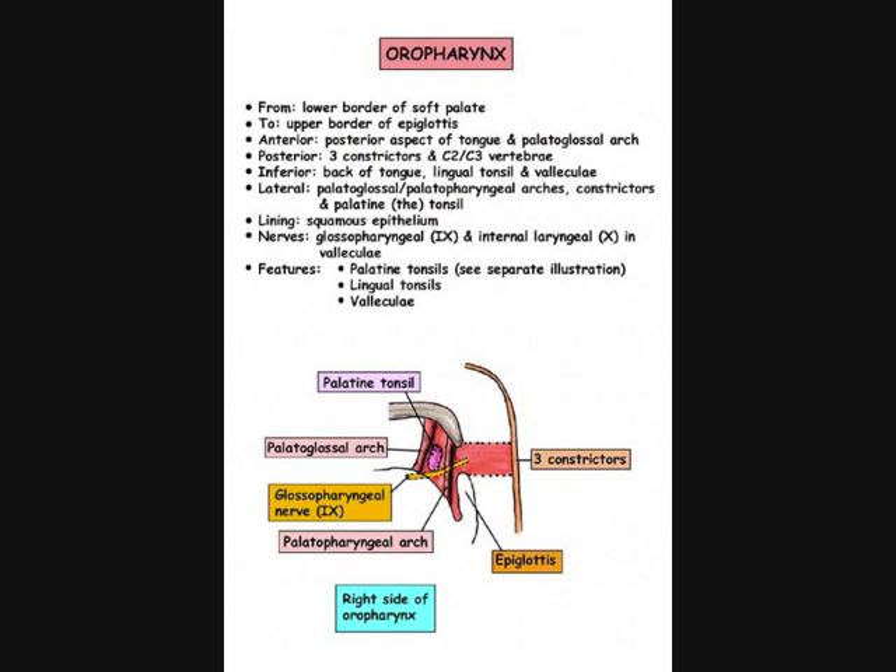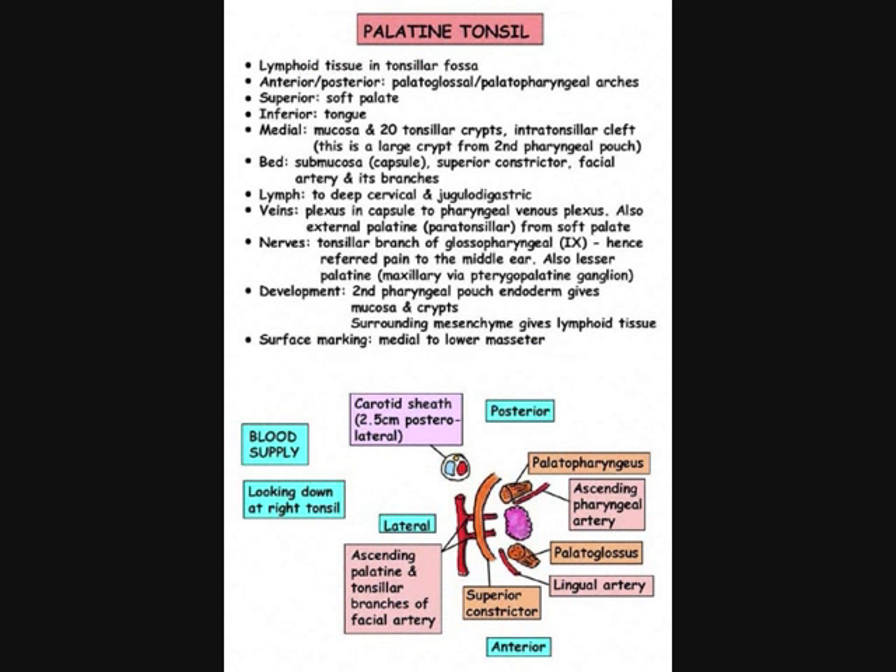We've mentioned the oropharynx earlier in this podcast, so let's look carefully at the definition of it. It extends anteriorly as far as the palatoglossus arch, which is a ridge produced by the palatoglossus muscle, and it extends posteriorly to the three constrictors that make up the posterior wall at this level. It is limited superiorly by the tip of the soft palate and the uvula, and it is limited inferiorly by the tip of the epiglottis. But we must include the area that lies between the posterior third of the tongue and the epiglottis, which is the vallecula.